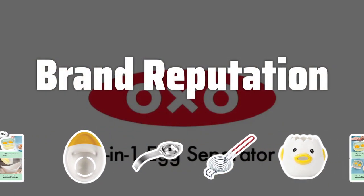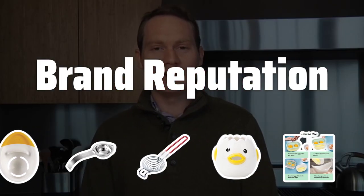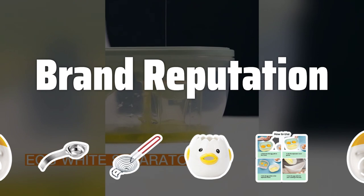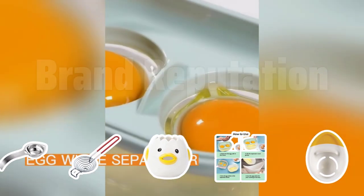Brand reputation. Stick with well-known, reputable brands when choosing an egg separator. Quality products from trusted brands will ensure longevity and efficient separation. Read customer reviews for insights.